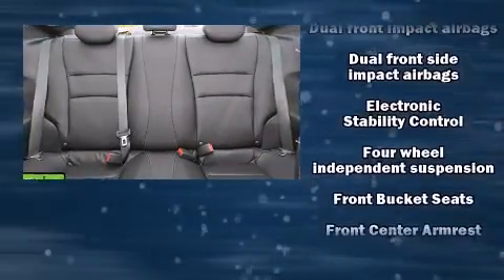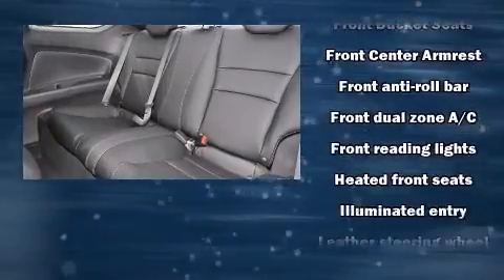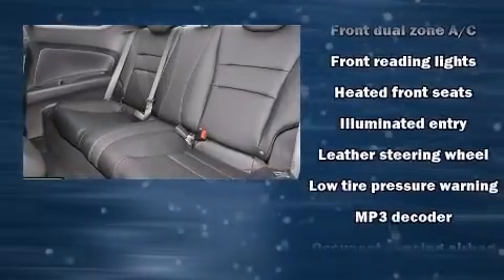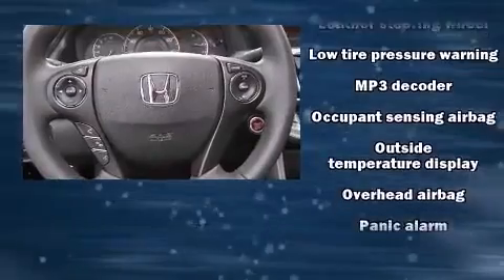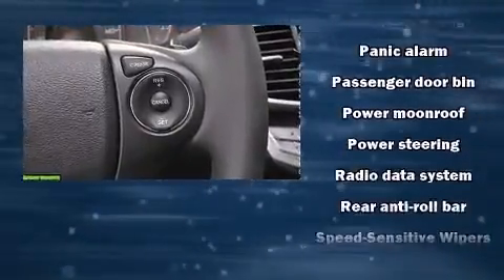Premium sound drives seven speakers, providing you and your passengers a sensational audio experience. With side curtain airbags supplementing the rest of the safety network, you can be assured that you and your passengers will experience top-tier protection.